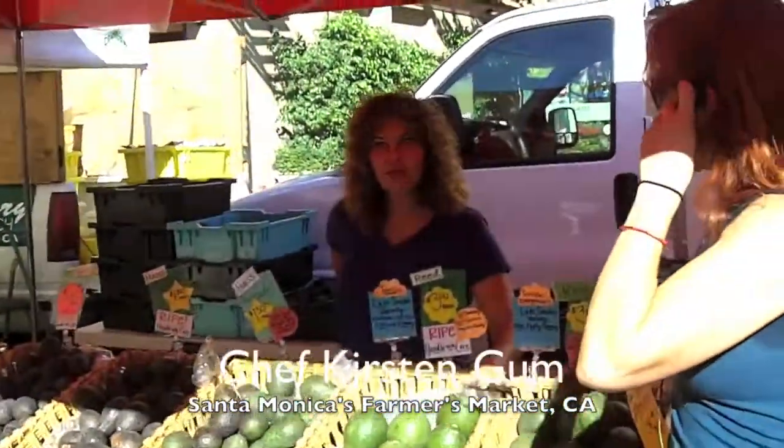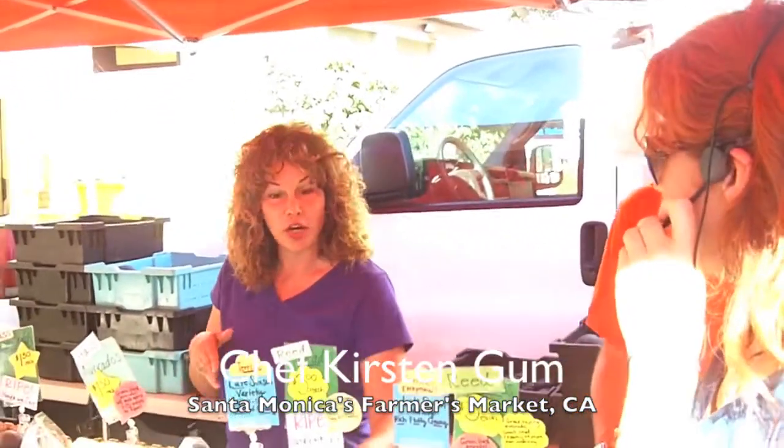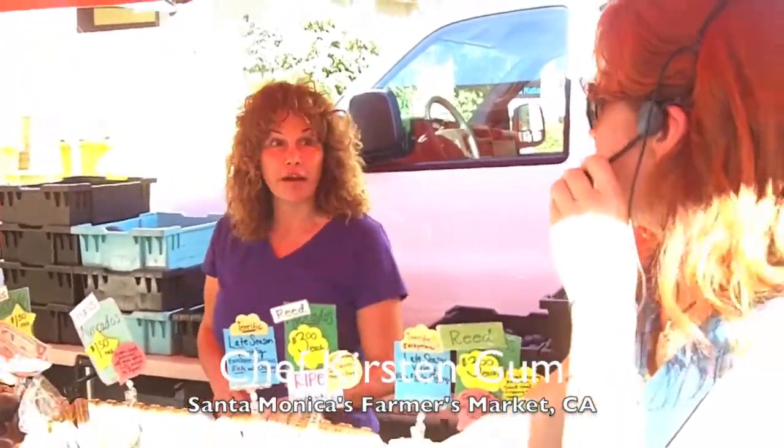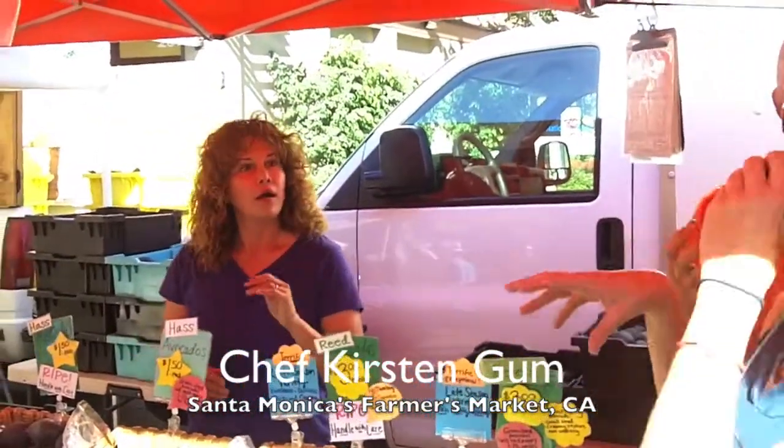This one is the late season variety that's really creamy. It stays green when it ripens and when you cut it, it doesn't oxidize or get dark. You can scoop it right out of the shell. So that's Reed — the very creamy variety, with a custardy texture, and when it's ripe it stays green.